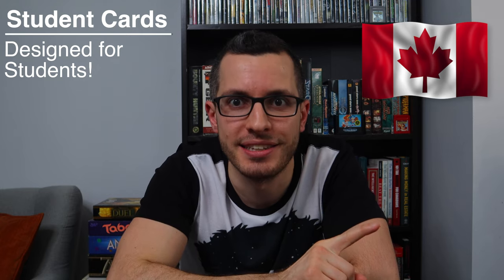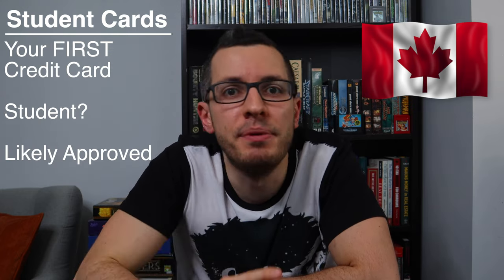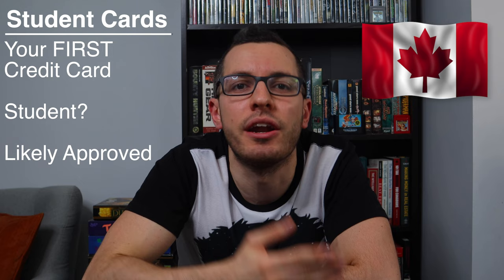All the cards on this list are designed for Canadian students. They have no annual fee, so they are completely free, and they have no income or credit score requirements. They're designed to be your very first credit card, so as long as you're a registered student, you'll most likely get approved. Just make sure that you're at the age of majority in your province — at least 18 in Ontario, Quebec, and most of Canada, or 19 in British Columbia and the maritime provinces.